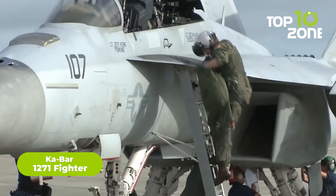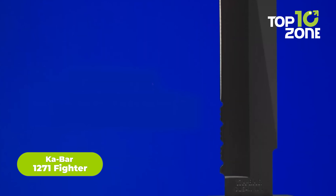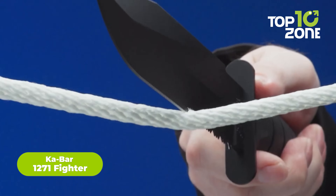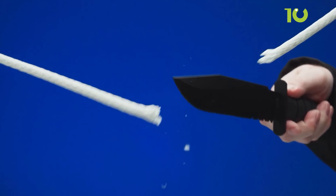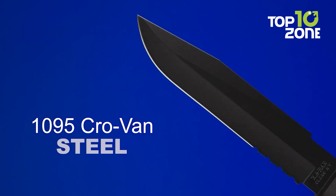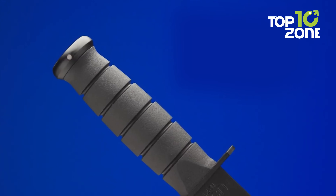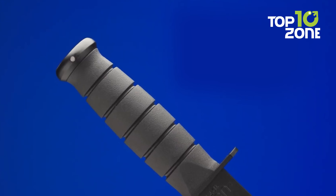The Ka-Bar 1271 Fighter is the most durable, practical, and reliable knife used by the U.S. Marine Corps. The partially serrated edge in the black finish doesn't just give it an aggressive outlook, but makes it a deadly one. Premium material like 1095 steel ensures robust performance, while the grippy polymer handle makes it well-suited for the worst conditions.